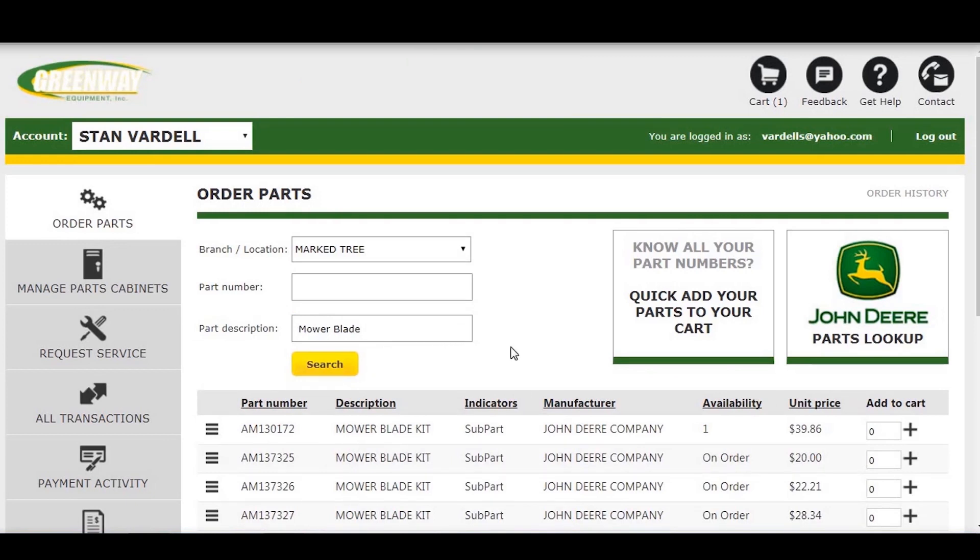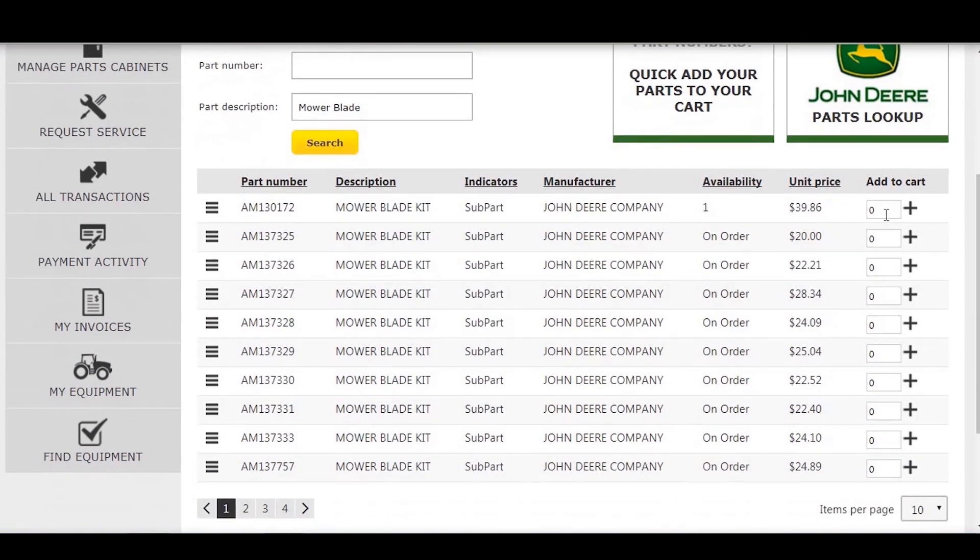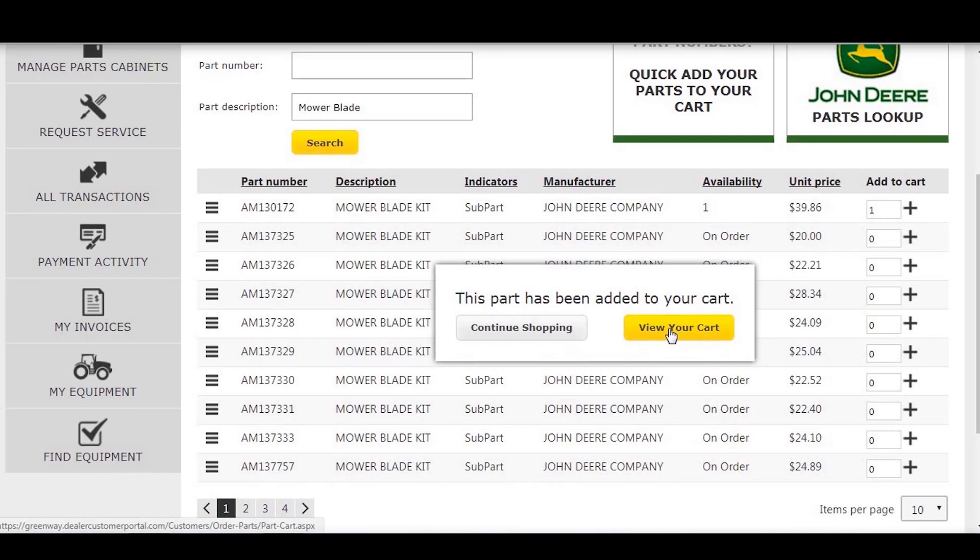A list of applicable parts will appear. Find the part you need, add the quantity desired, and click the plus icon to add it to your cart. You can view the added parts in your cart or continue to shop.